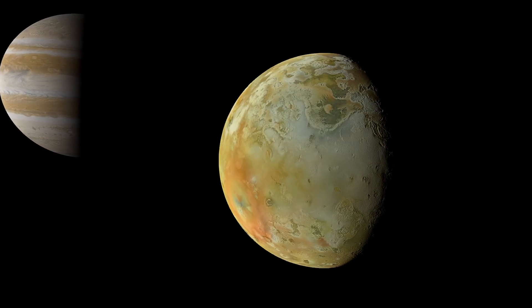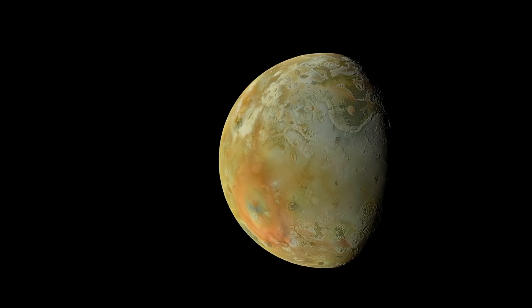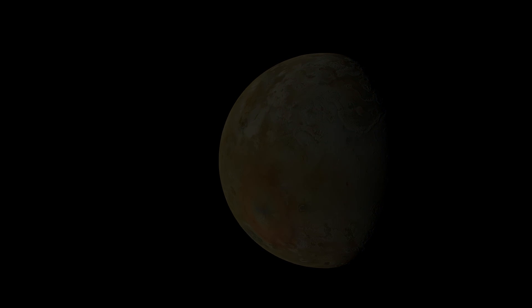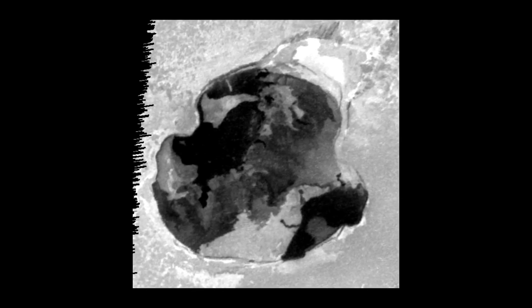That is also why Io's surface is so young. It entirely lacks craters because they are quickly being erased. Volcanic plumes on Io frequently come out of volcanic depressions, which are called Patera.